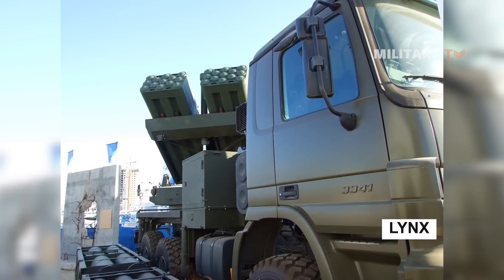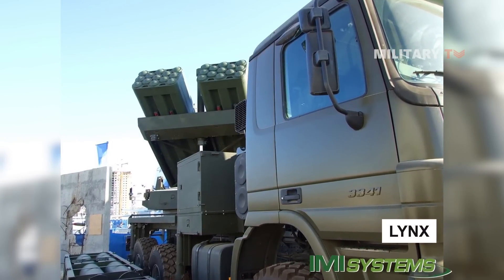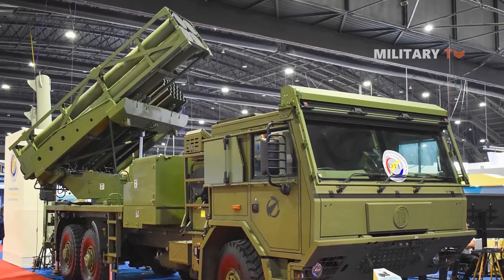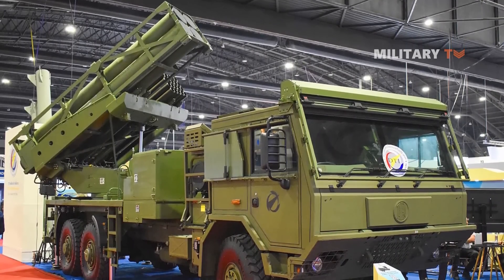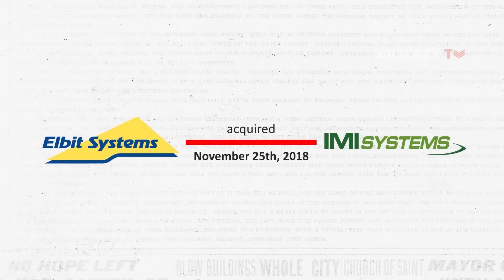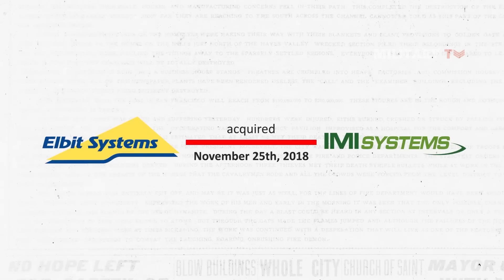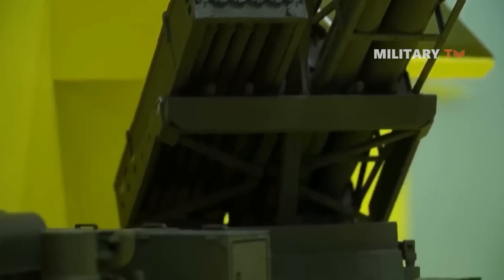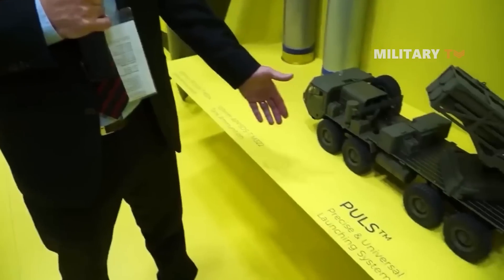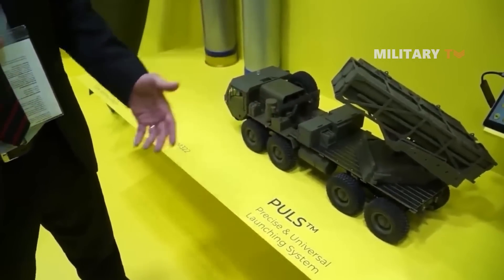It is also important to mention that the Lynx, which was previously developed by Israel Military Industries, or IMI, and used by various countries, has been incorporated into the PULS system. Elbit Systems acquired IMI Systems on November 25, 2018, and renamed it as Elbit Systems Land. The company then expanded and developed rocket artillery solutions tailored to meet the demands of modern warfare scenarios, offering a cost-effective and precise means of firing advanced rockets.